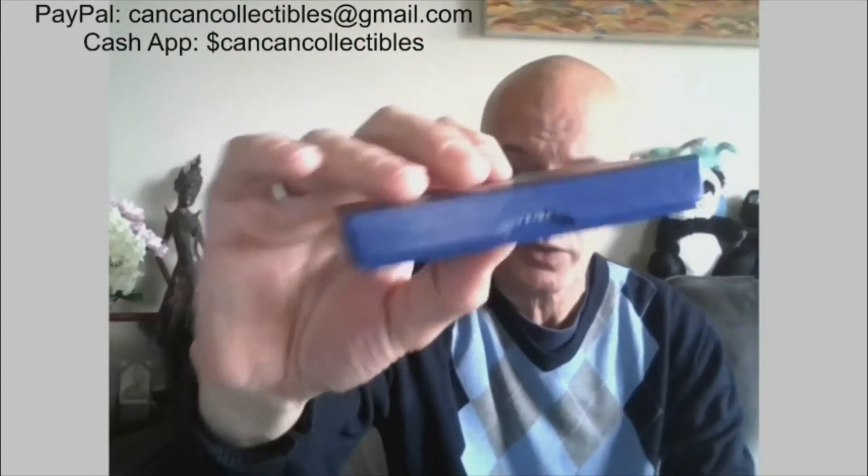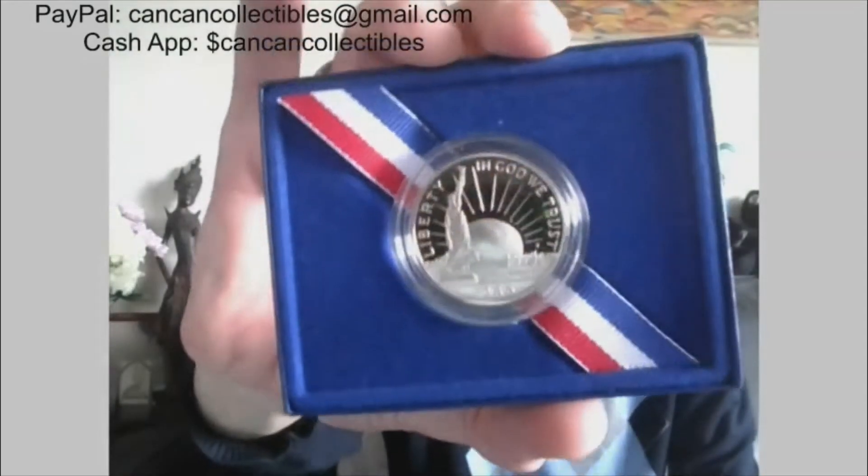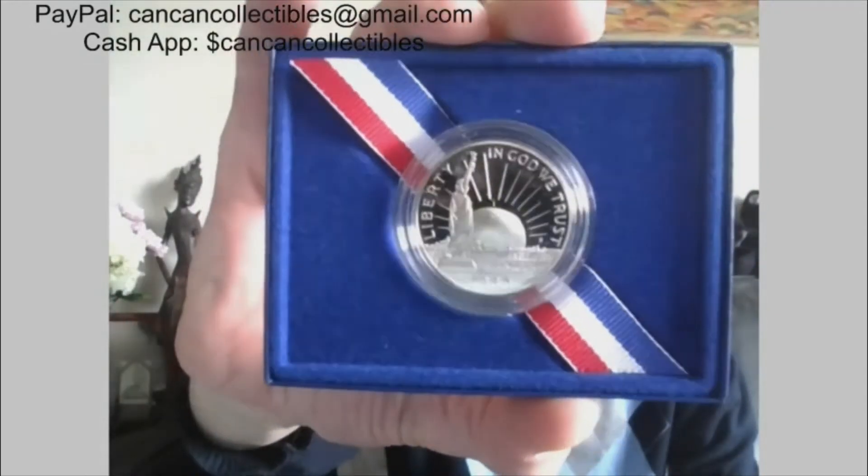Next, we have a United States Liberty Coin from the U.S. Mint — half dollar commemorative. This is a clad, but it is a San Francisco half dollar proof. Ellis Island, 'In God We Trust,' 1986. Stunner. Here's the reverse.